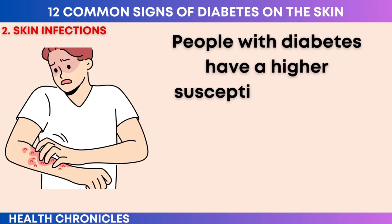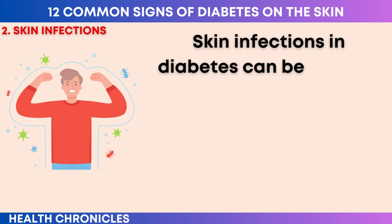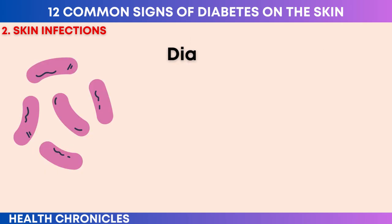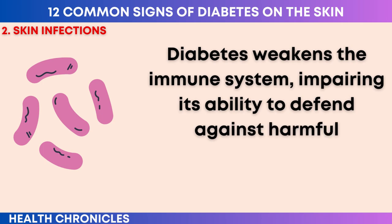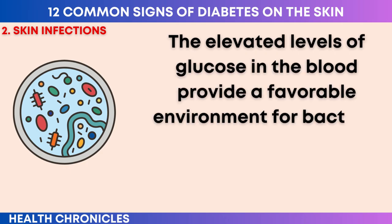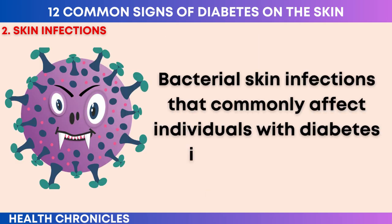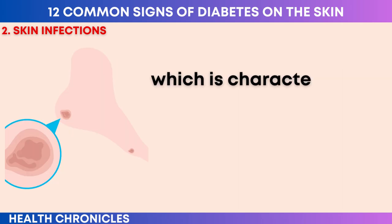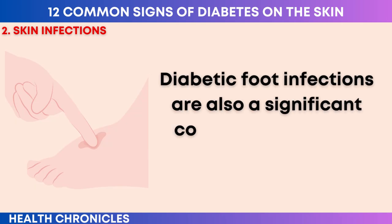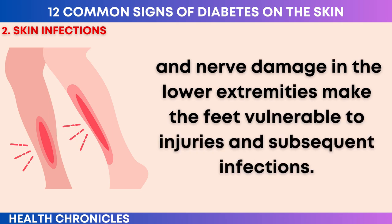Number two: skin infections. People with diabetes have a higher susceptibility to skin infections compared to individuals without the condition. Skin infections can be caused by bacteria or fungi and typically present as red, swollen, or painful areas on the skin. Diabetes weakens the immune system, impairing its ability to defend against harmful microorganisms effectively. The elevated levels of glucose in the blood provide a favorable environment for bacteria and fungi to thrive, further increasing the risk of infections. Bacterial skin infections that commonly affect individuals with diabetes include cellulitis, characterized by redness, warmth, swelling, and tenderness in the affected area. Diabetic foot infections are also a significant concern, as reduced blood circulation and nerve damage in the lower extremities make the feet vulnerable to injuries and subsequent infections.